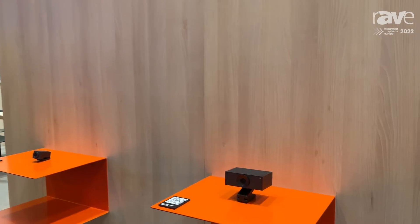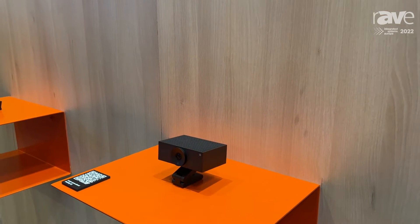Hello, my name is Øystein Gjemstad. I'm VP products at Hudly. Welcome to our booth here at ISE. We're going to have a look at our brand new Hudly S1 product.